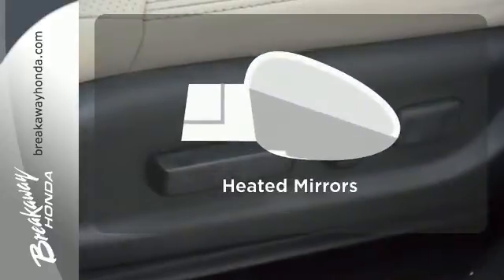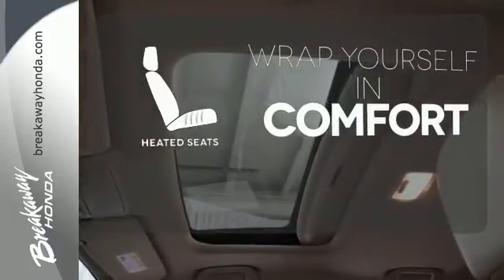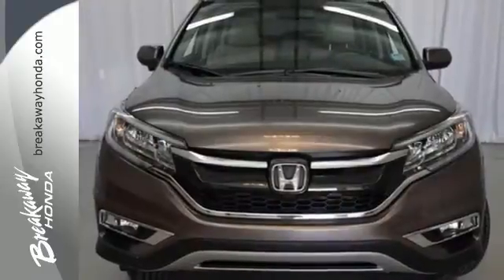Leave the scraper in the car, thanks to the heated mirrors. Ward off the chills with heated seats. Life is meant to explore. Come see the CR-V.